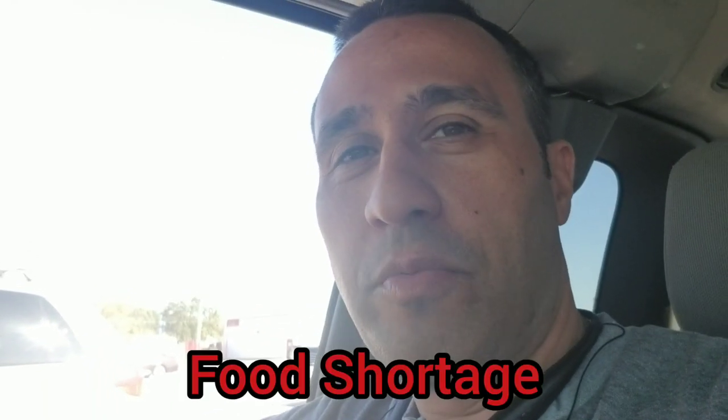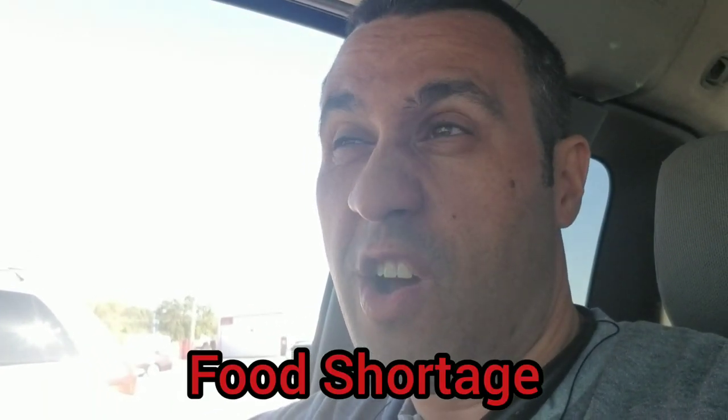Alright, hello everyone. This is going to be another food shortage video, but I'm doing a new store that you guys have not seen. Not a grocery store, it's more like a department store where I can go get cheap stuff. And I want to thank my friends over at Six Acres for endorsing and partnering with us on this video.